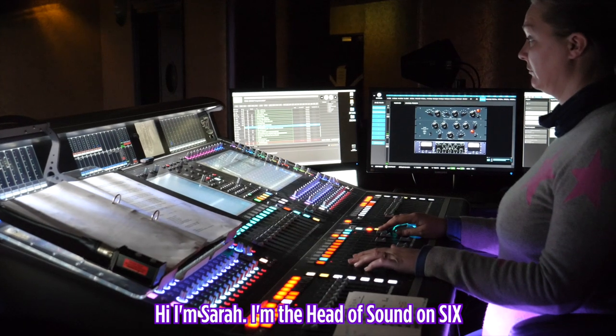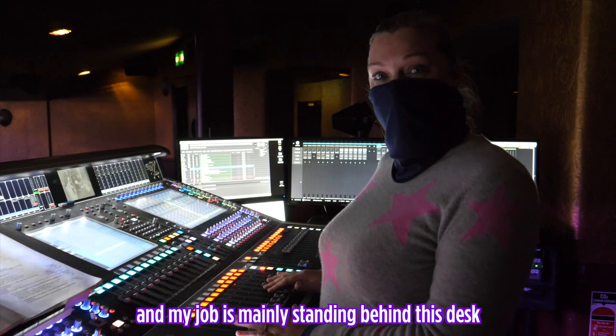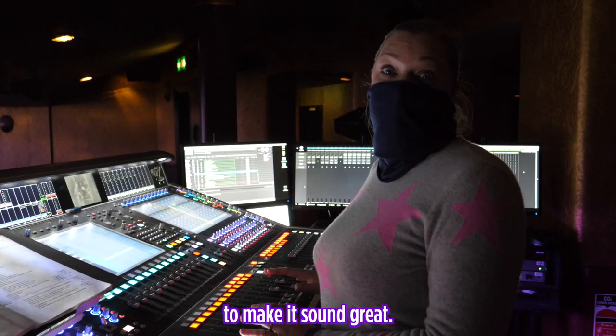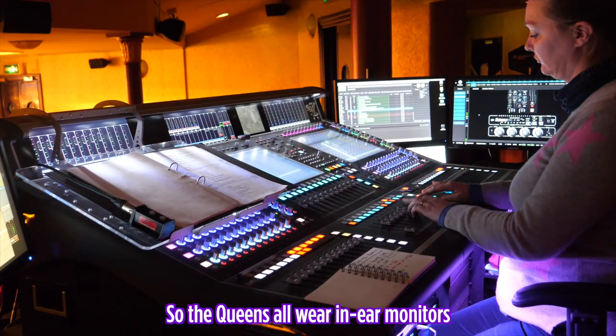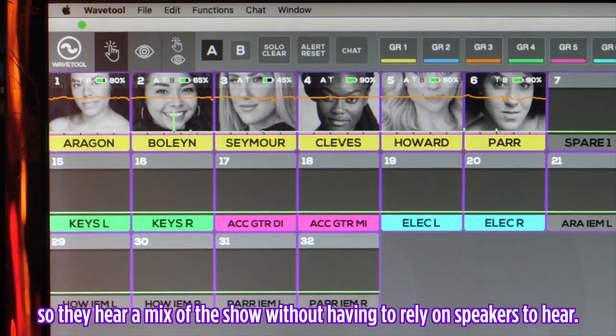Hi, I'm Sarah. I'm the Head of Sound on Six and my job is mainly standing behind this desk mixing the band and the vocals to make it sound great. The Queens all wear in-ear monitors so they hear a mix of the show without having to rely on speakers to hear.